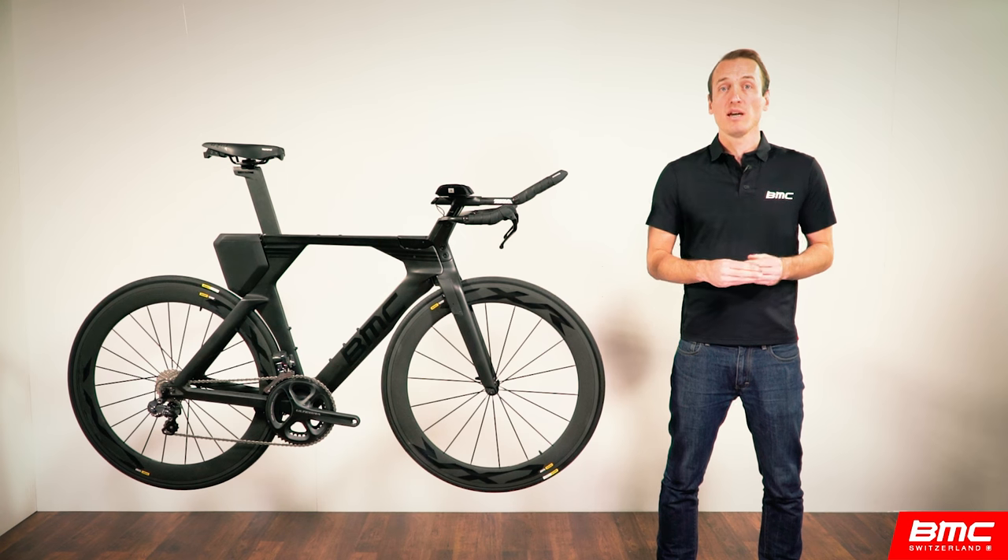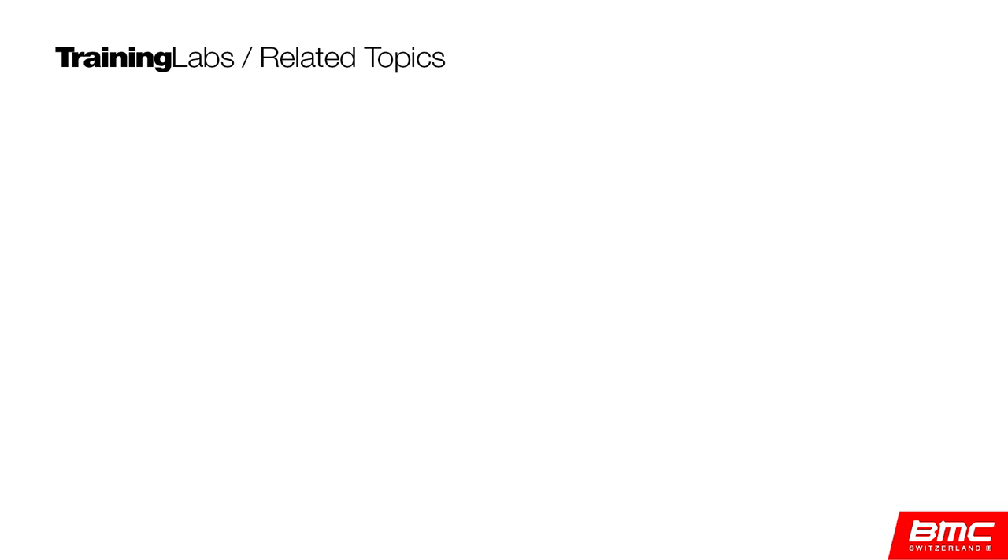From all of us here at BMC, thanks for your time and attention, and we'll see you next time. Check out part 3 in this series to learn about the Time Machine's dynamic fit and intricate details.